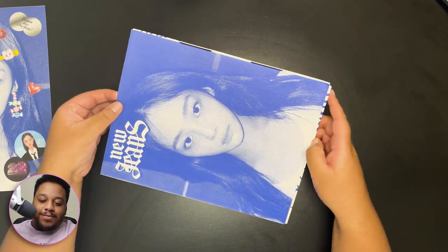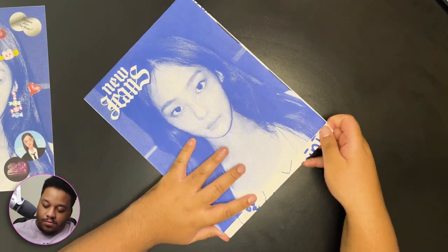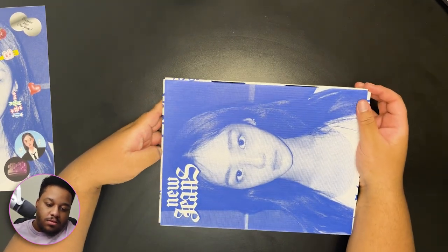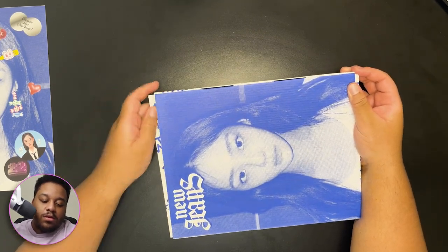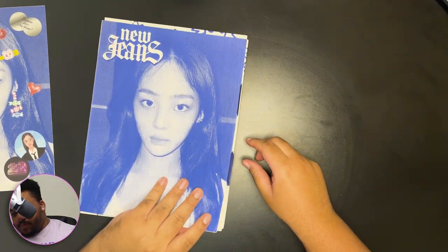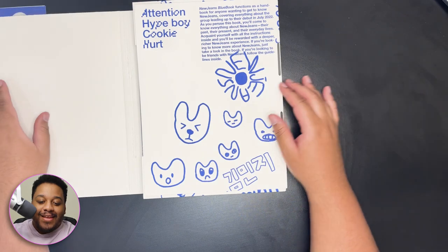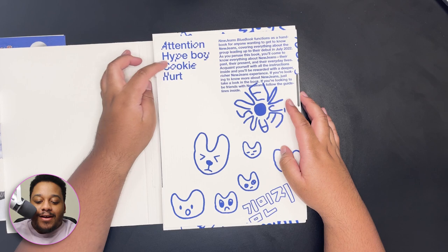Why is this hard to open? The more I touch it, it feels more and more... oh my god, how do you open this? I don't want to rip it open. Okay — tracklist: Attention, Hype Boy, Cookie, Hurt.